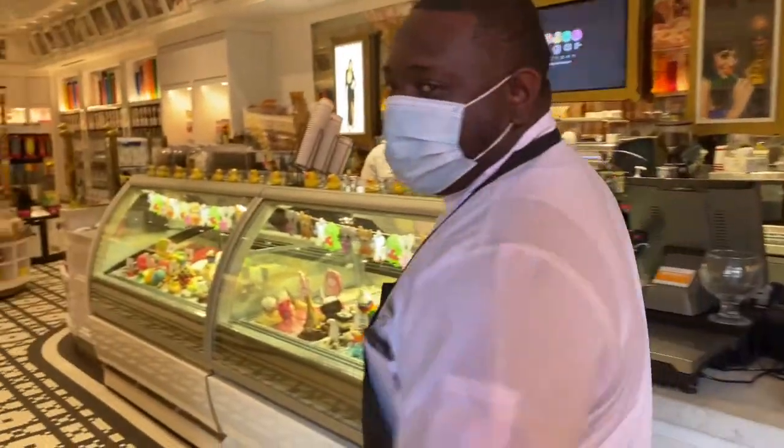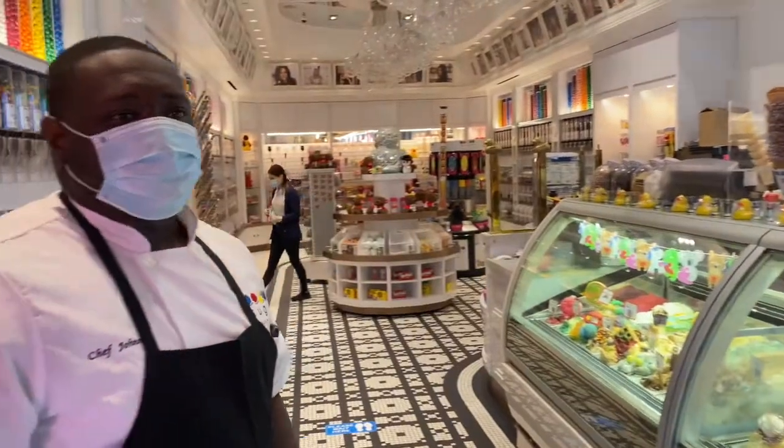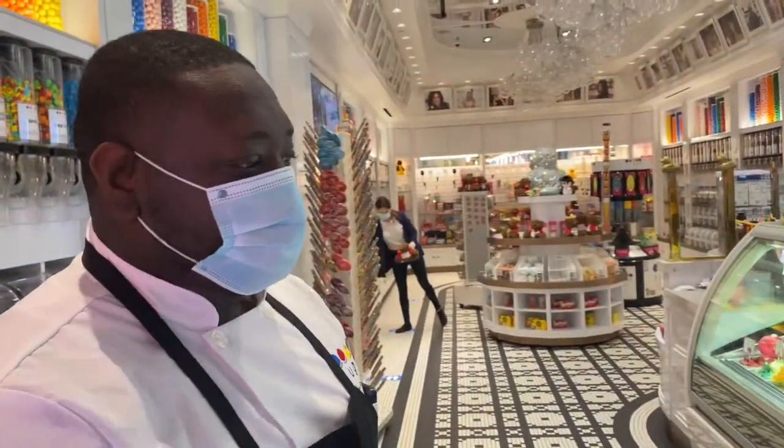Welcome, my name is Chef Johnny. I'll be showing you guys around. I've been here at this location for four years, I've been here since day one. Let me show you guys some fun.